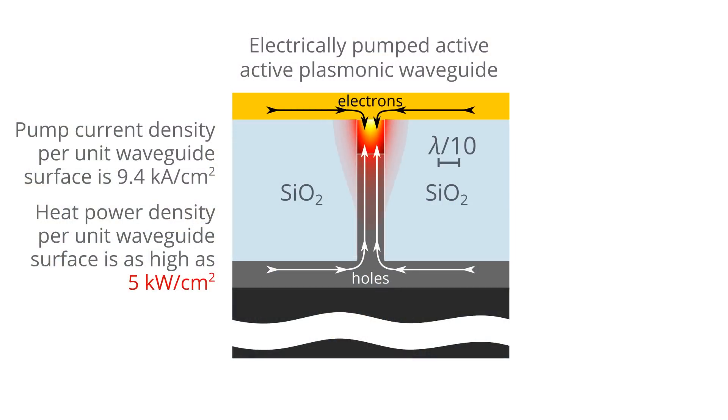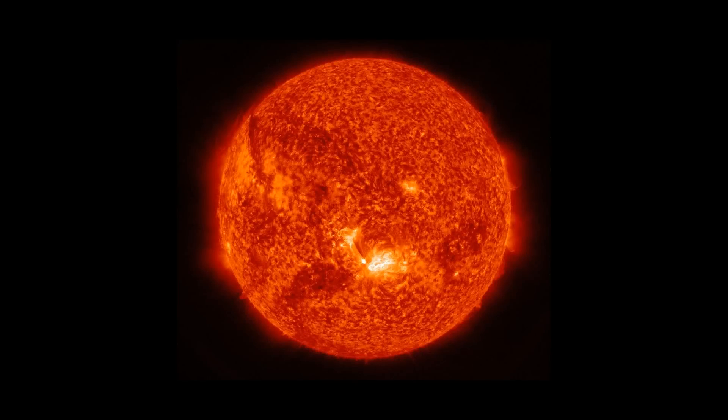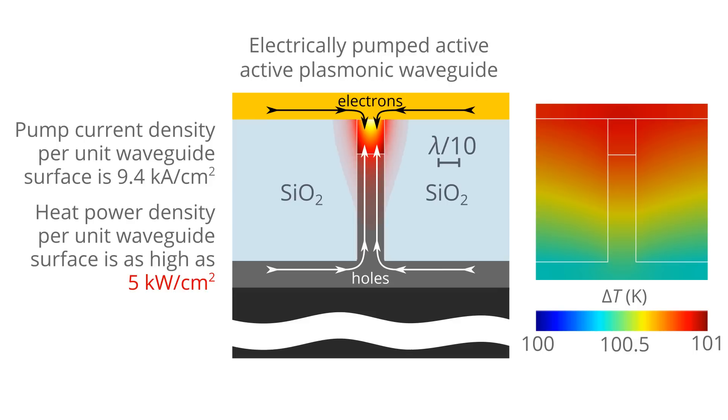This value is comparable with the power generated by the sun near its surface. If we put this active plasmonic nanostructure on a chip which is 1 centimeter in size, placed in air, the temperature of the chip is increased by more than 100 kelvins.